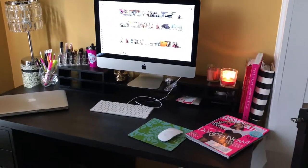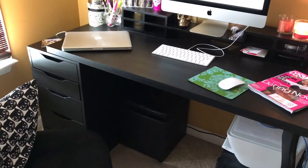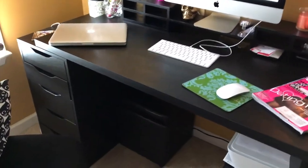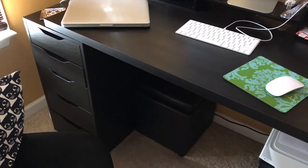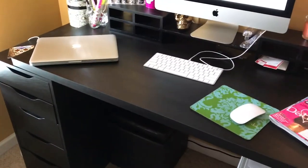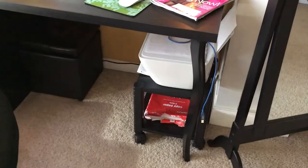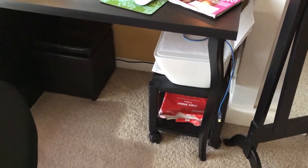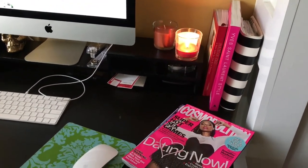This is my desk. The desk is from IKEA — that five-drawer unit on the left is the Alex five-drawer, and the top is the Linnmon desk with the wooden legs.